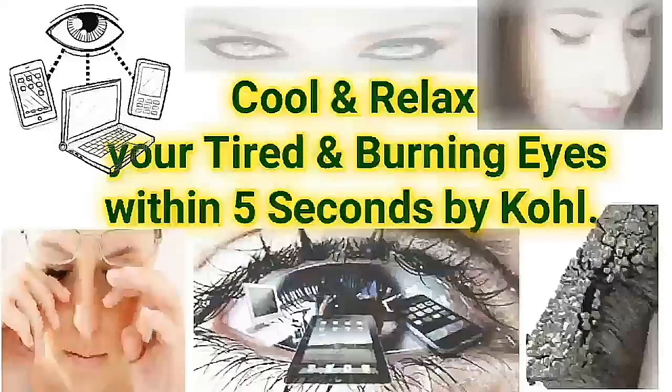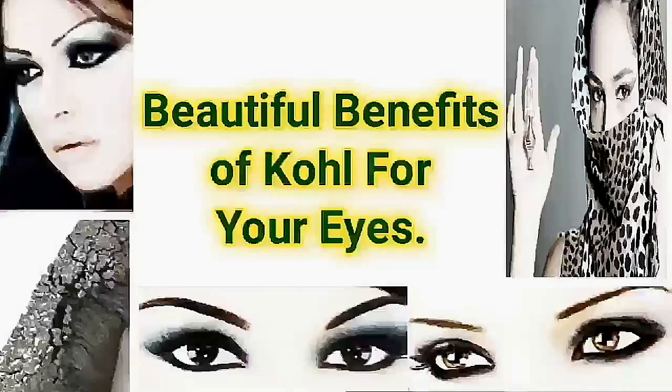Cool and relax your tired and burning eyes within 5 seconds by Kohl. Beautiful benefits of Kohl for your eyes.